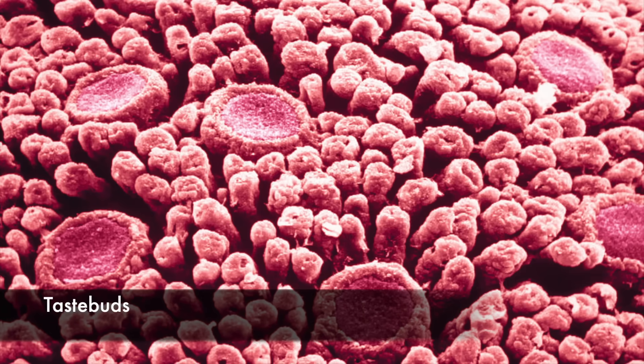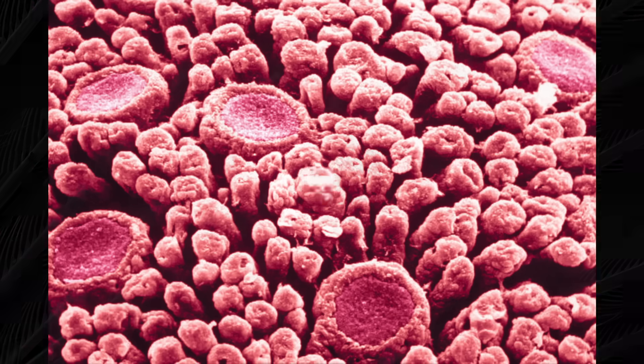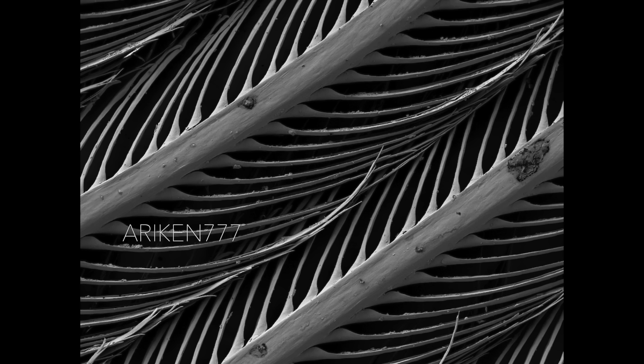Taste buds on the surface of a human tongue. The outer feather of a penguin — penguin feathers are short, overlapping, and densely packed. The outer part of the feather is waterproof, while the inner down section traps an insulating layer of air, keeping the penguin warm in sometimes freezing water.